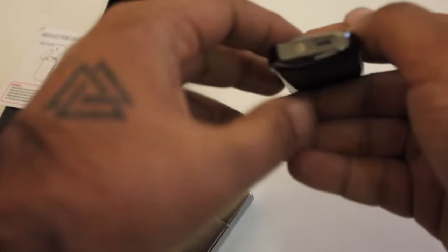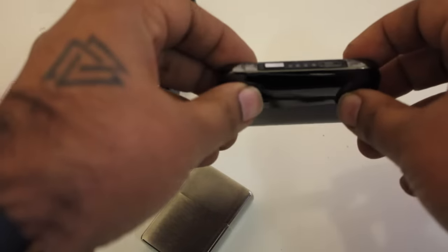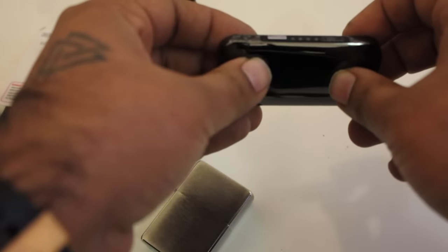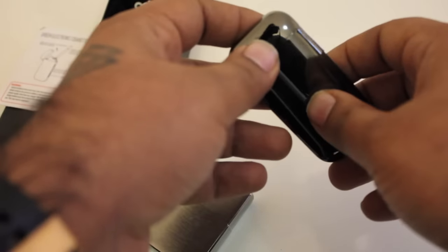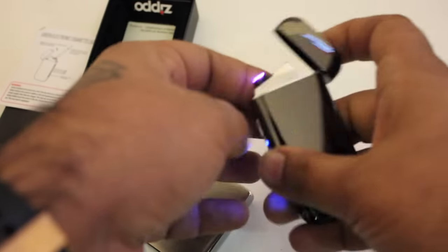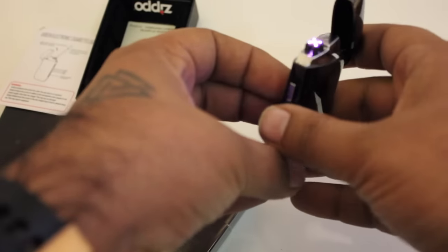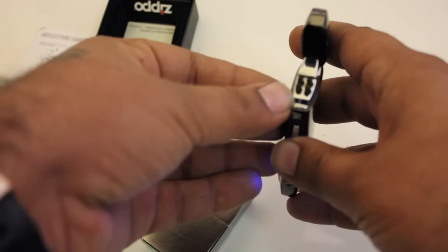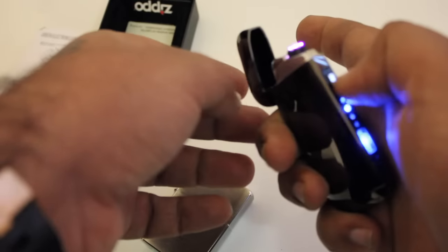Regarding battery life — I haven't checked exactly how many hours of usage it gives, but I've been using it for the past three days and haven't faced any problem, so it should be perfectly fine for a couple of days. Do remember it's got this built-in timer, so the charge will not last beyond more than a couple of seconds — I think it's about five seconds, though I haven't timed it precisely.